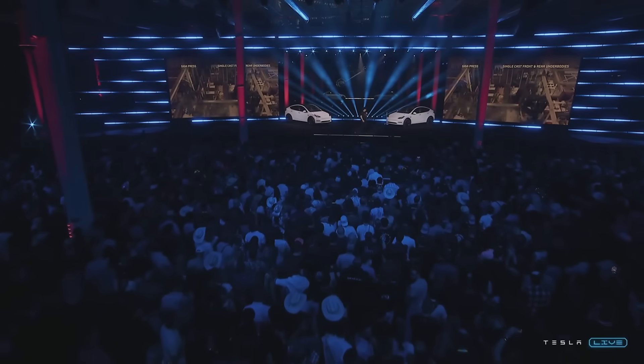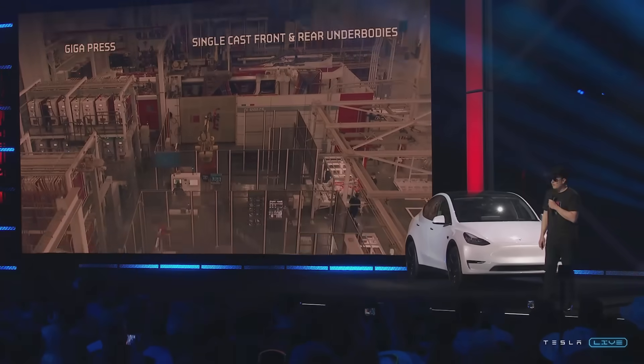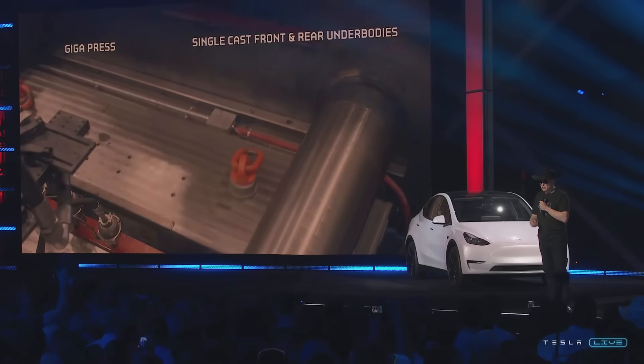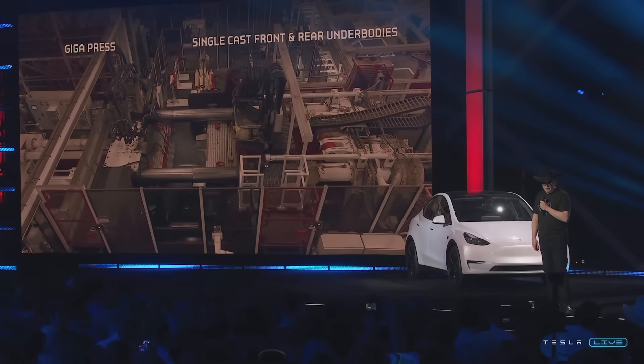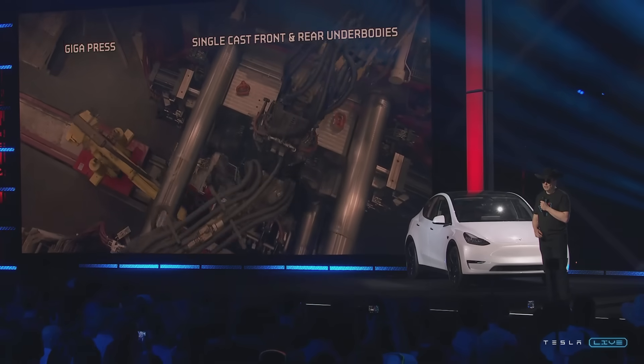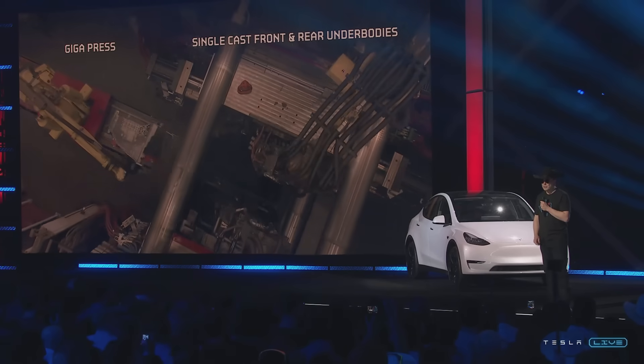What you're looking at are the biggest casting machines ever made. It's kind of a crazy thing to make a car this way — it's never been done before. When we were trying to figure this out, there were six major casting manufacturers in the world. We called six. Five said no. One said maybe — I was like, that sounds like a yes. So with a lot of effort and great ideas from the team, we've made the world's biggest casting machine work very efficiently to radically simplify the manufacturing of the car.